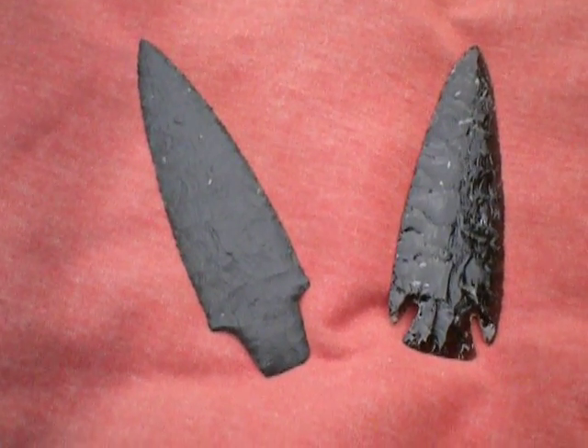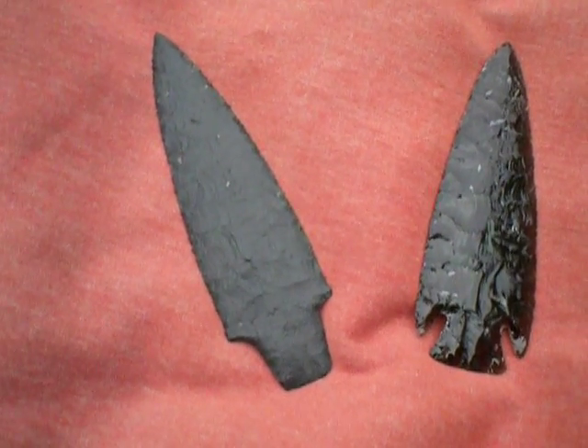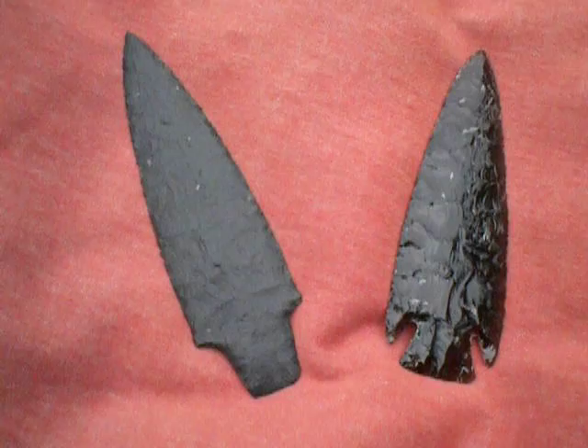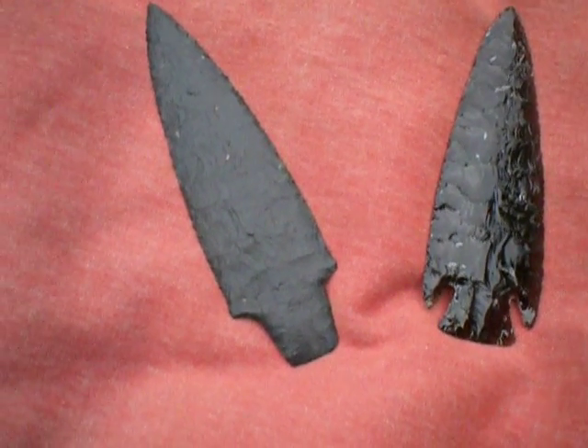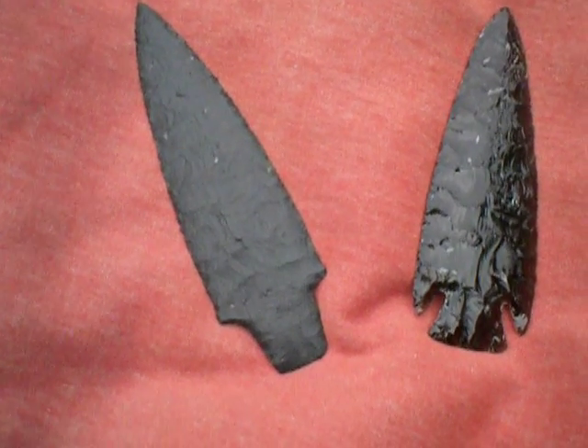During that two hours I was there, I started a couple of bifaces from big chunks of material. And I chose to bring them home and finish them in the quiet place of my man cave.